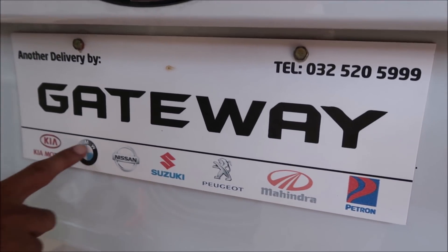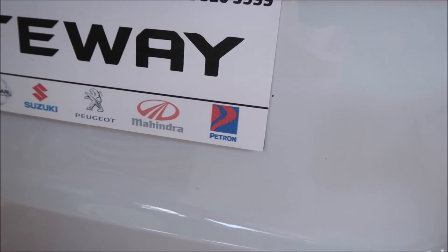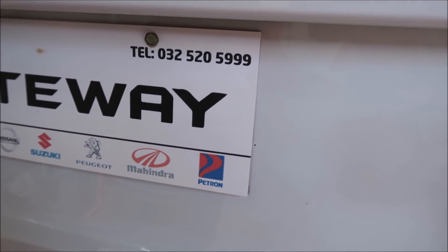They sell BMW, Nissan, Suzuki, Peugeot, Mahindra, and Kia.